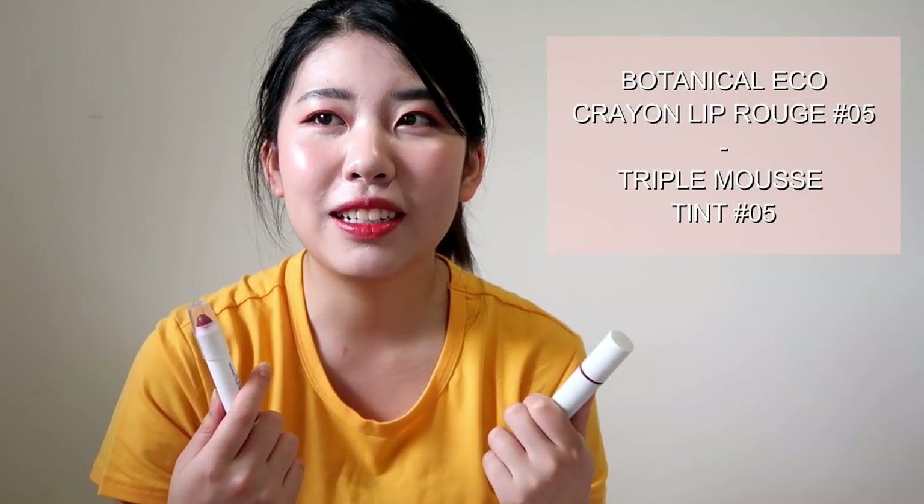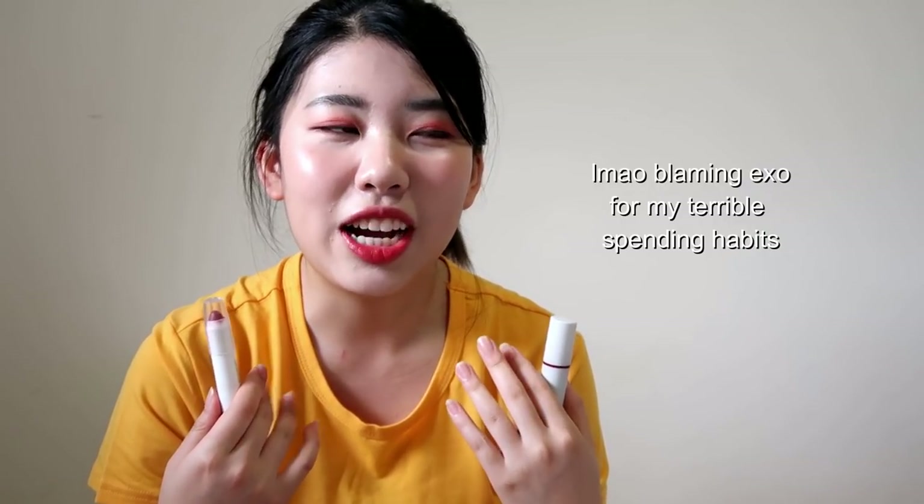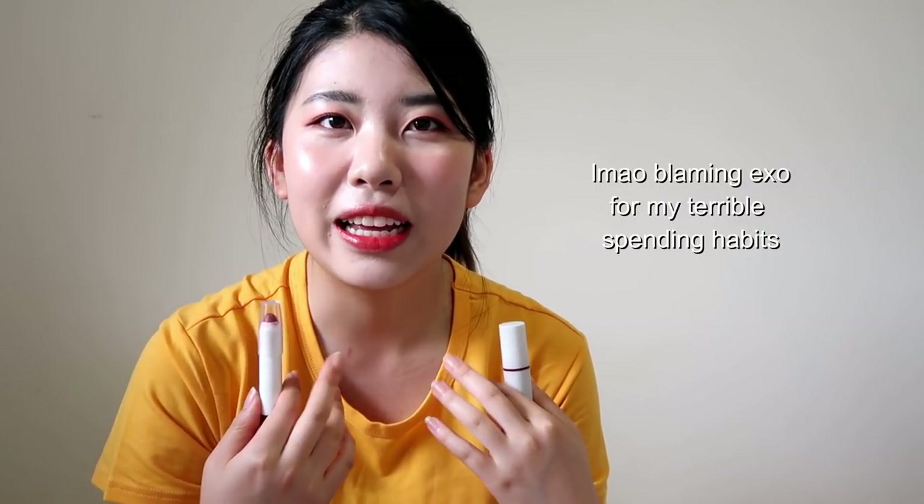These two are from Nature Republic. I'm honestly not that into Nature Republic lip products, so I don't have much to say about these two. I just bought these because I saw the EXO packaging and they attracted me — I went into the store and bought them on impulse. However, the triple mousse tint in brick red is a really pretty color, so I do like that one.